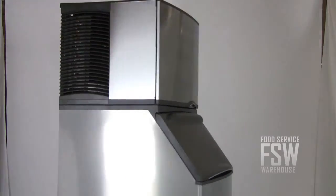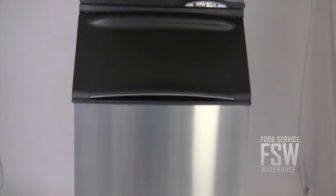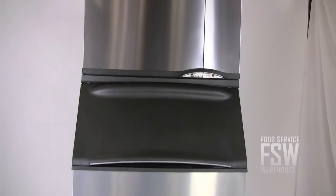The ice machine makes approximately 435 pounds of full-size ice cubes daily. The ice bin stores up to 430 pounds. Both stainless steel pieces of equipment are only 30 inches wide.